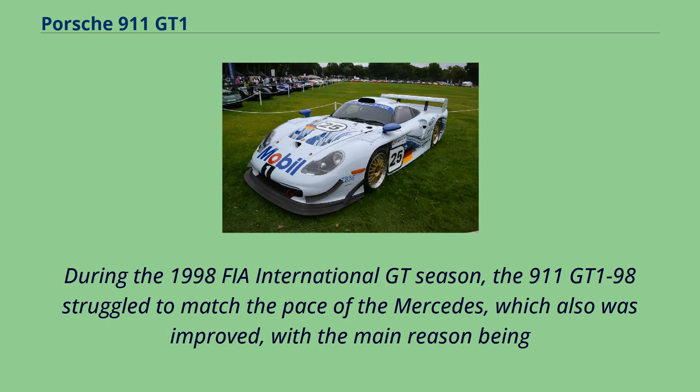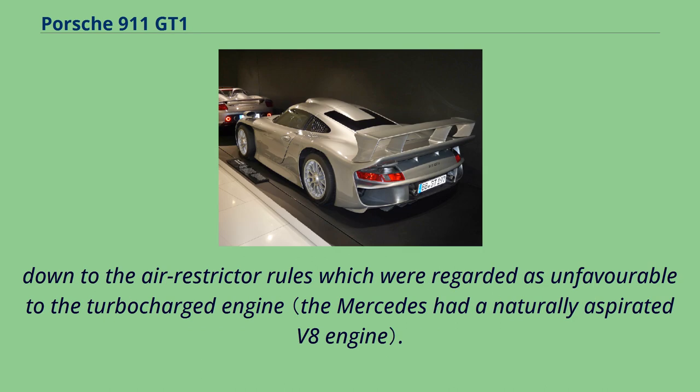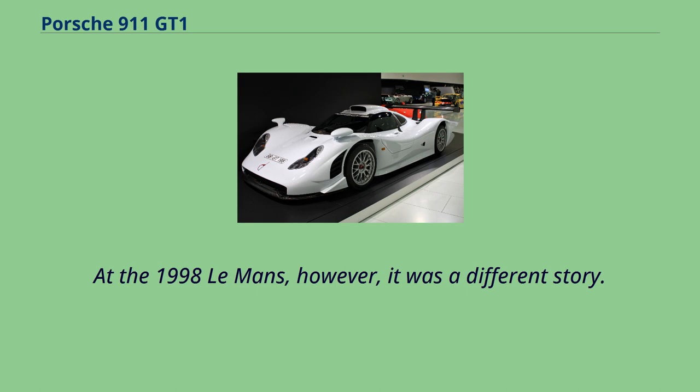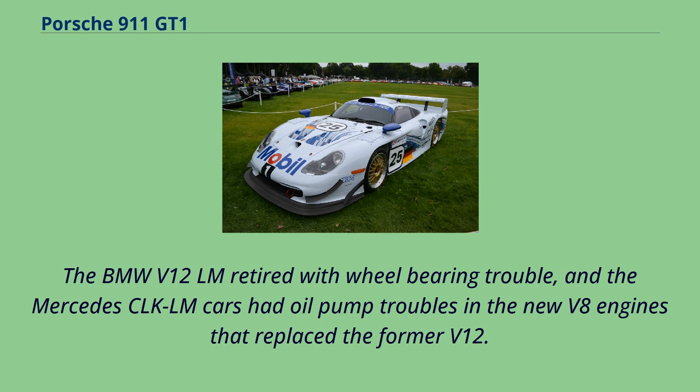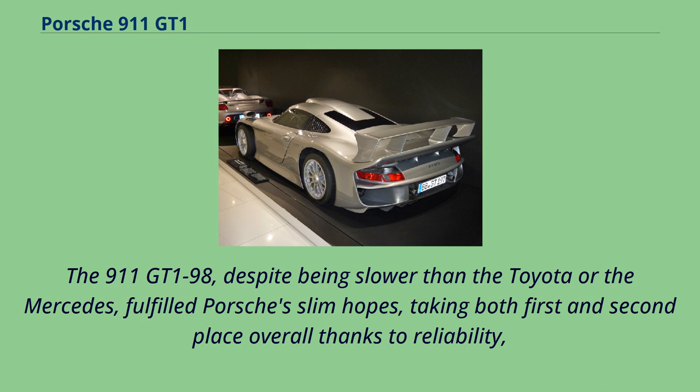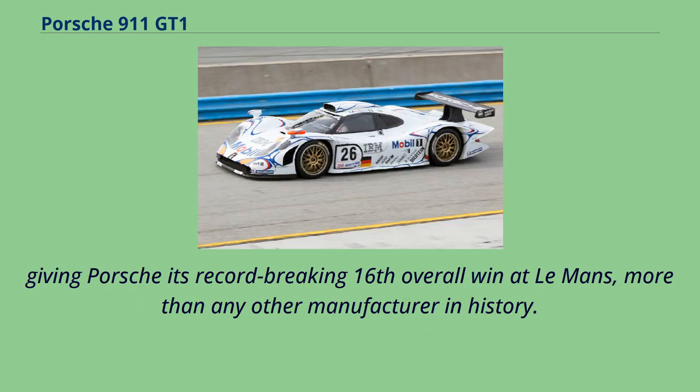During the 1998 FIA International GT season, the 911 GT1 98 struggled to match the pace of the Mercedes, mainly due to air restrictor rules regarded as unfavorable to the turbocharged engine. The Michelin tires of the factory team and especially the Pirelli tires of the private JMB Racing team were also considered inferior to the Bridgestone tires of the Mercedes. At the 1998 Le Mans, however, it was a different story. The BMW V12 LM retired with wheel-bearing trouble, and the Mercedes CLK LM cars suffered oil pump troubles. The Toyota GT1, considered the fastest car, also suffered gearbox reliability problems. The 911 GT1 98, despite being slower, fulfilled Porsche's slim hopes, taking both 1st and 2nd place overall thanks to reliability, giving Porsche its record-breaking 16th overall win at Le Mans — more than any other manufacturer in history.